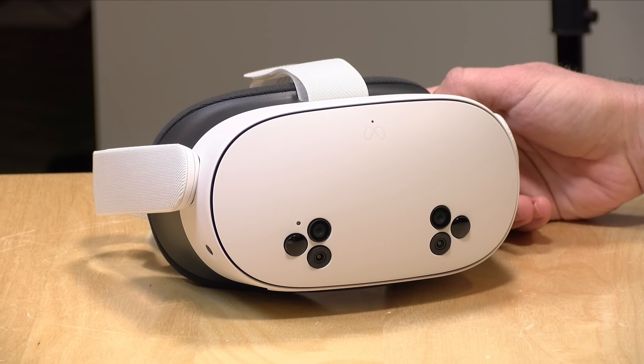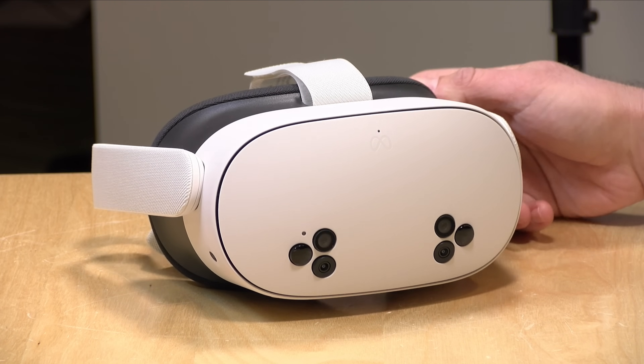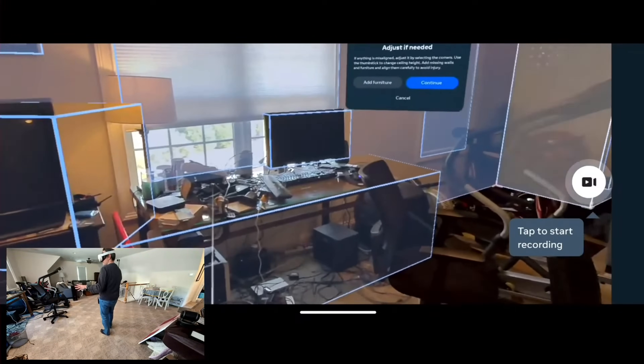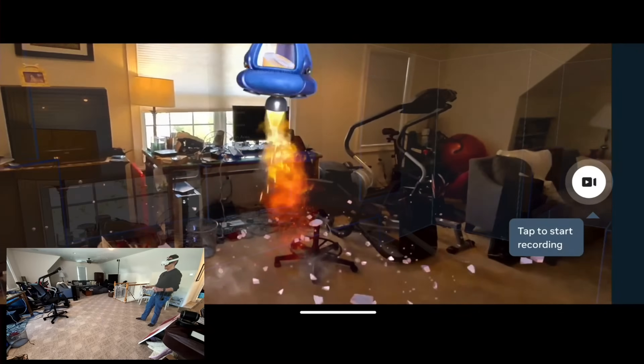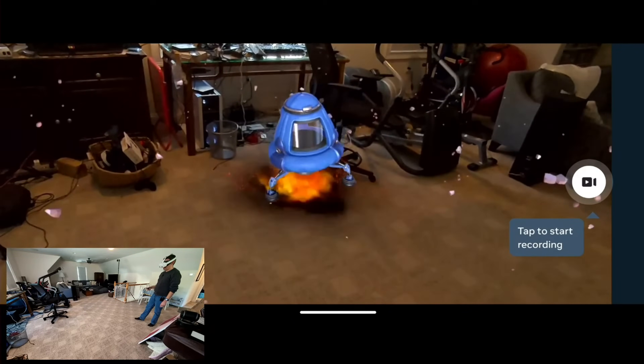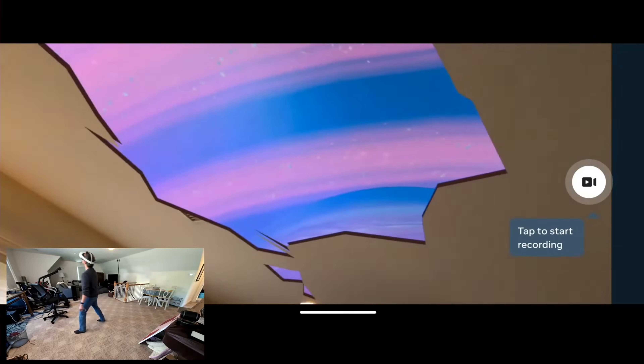The setup process on the headset is super easy. You're dropped into mixed reality first — when you first put it on, you'll see your room as the headset sees it, and everything is where it should be. It feels very natural, just at a lower resolution than your own eyes. During a live stream a while ago, I ran an app called First Encounters, which is a fun example of what mixed reality can be. The headset automatically maps out the space you're in — it even detects furniture, windows, and walls and integrates that into gameplay. It's free and a great way to get a feel for mixed reality.